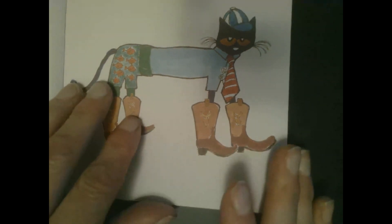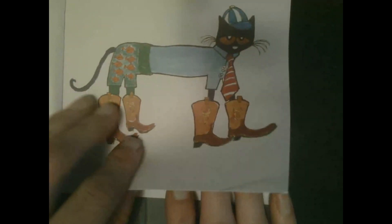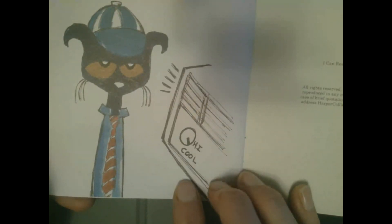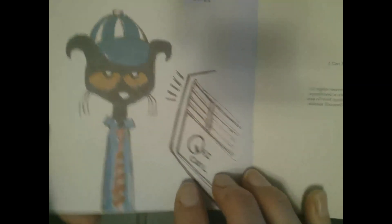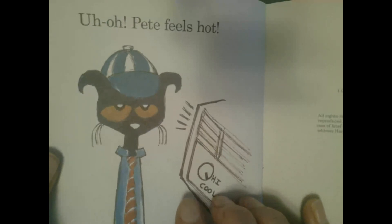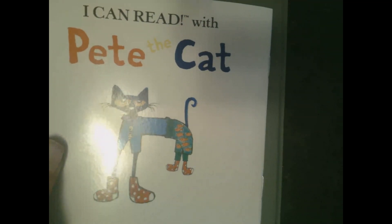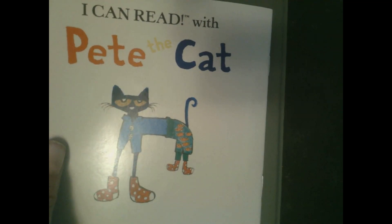Cowboy boots! I wonder where he's going dressed up like that. Uh-oh — Pete feels hot. And that's the end of the story. I can read with Pete the Cat. I hope you've enjoyed this Playful Whimsies. Have a beautiful day!